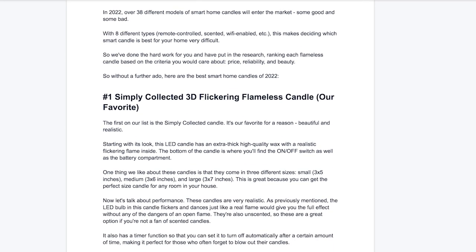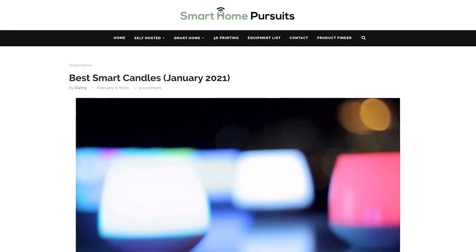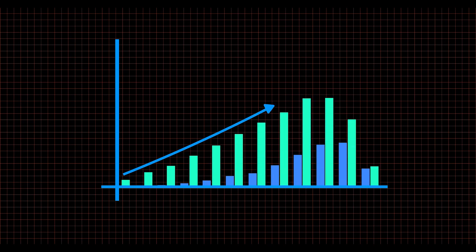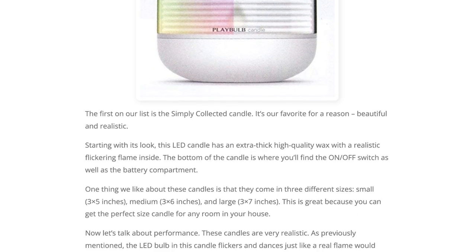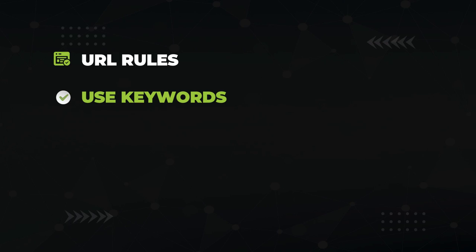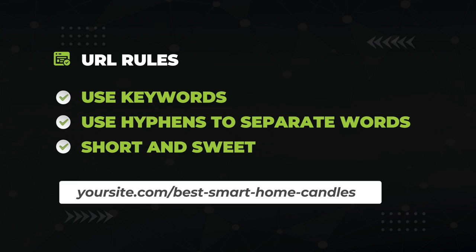How long does your article need to be? Open up the top-ranking article and see how long they wrote their piece — you can use the free Google Chrome plugin Detailed to find this out in a single click. Once your article is finished, upload it to your website. Make sure to use bite-sized paragraphs that are easy on the eyes, interesting images and videos to entertain people as they scroll, lists to break up the text, and callouts to highlight important points. For your URL, insert keywords, separate words with hyphens, and keep it short and sweet.